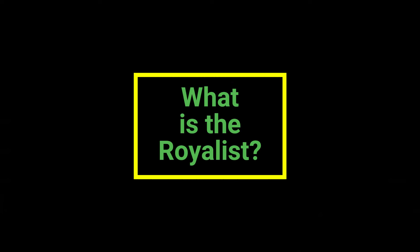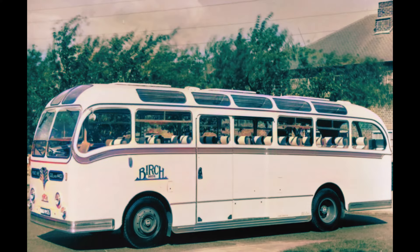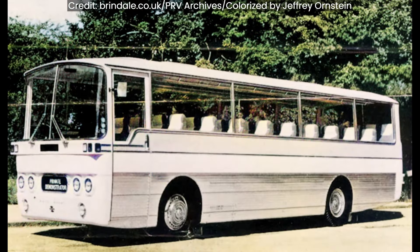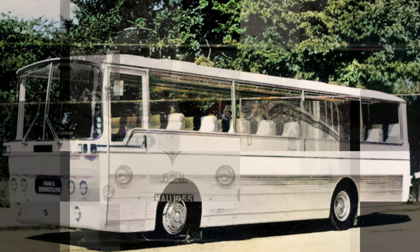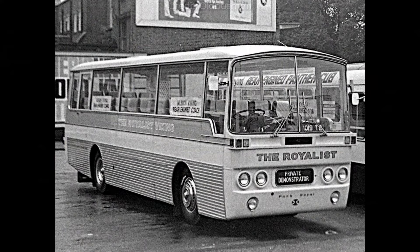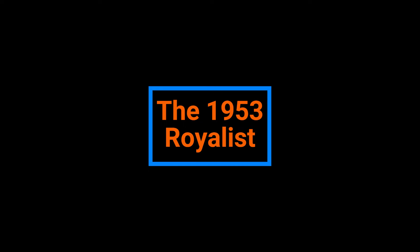This is the story of two rare coaches with the same name, the Royalist, 14 years apart, in 1953 and 1967. One was an elegant example of the coachmaker's art, and the other was a panoramic style expressing modernism. Let's first take a look at the 1953 coach.